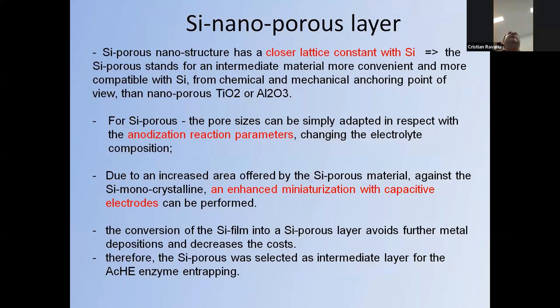During the design stage, the porous nanostructure has a closer lattice match with silicon, so porous silicon can serve as an intermediate material — more convenient and compatible with silicon than other nanoporous alternatives. The pore size can be simply adapted during anodization of silicon by changing the electrolyte composition. The increased surface area of porous silicon enables enhanced miniaturization with capacitive electrodes. Converting silicon to porous silicon avoids further metal deposition and decreases costs. Therefore, porous silicon was selected as the intermediate layer for acetylcholinesterase enzyme immobilization.